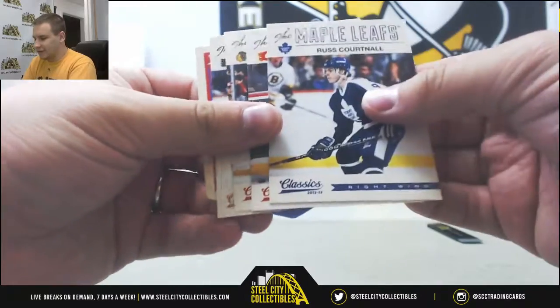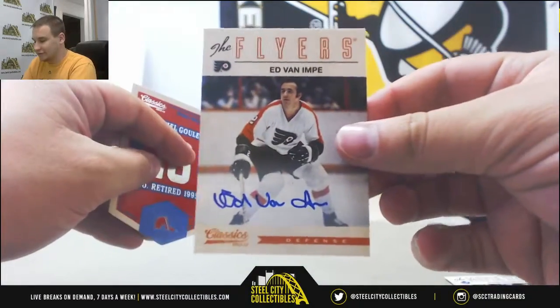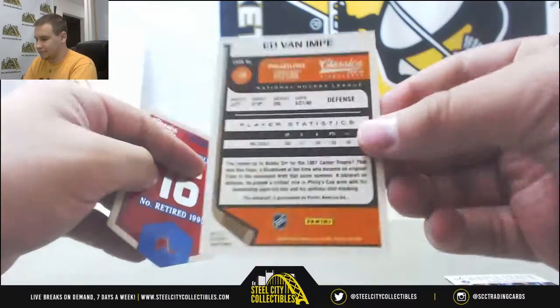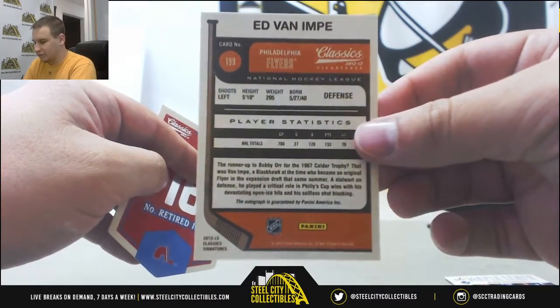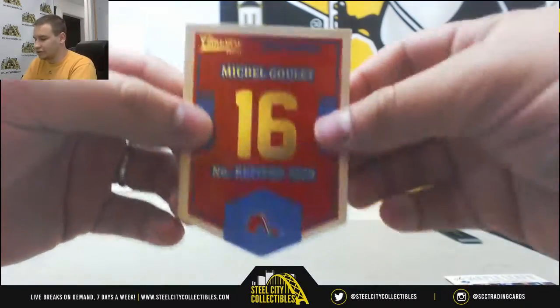You got a regular base and an autograph of Ed Van Impey — I don't know if that's how you say that, maybe Impey? Runner-up for the 1967 Calder Trophy. On-card auto, as usual.